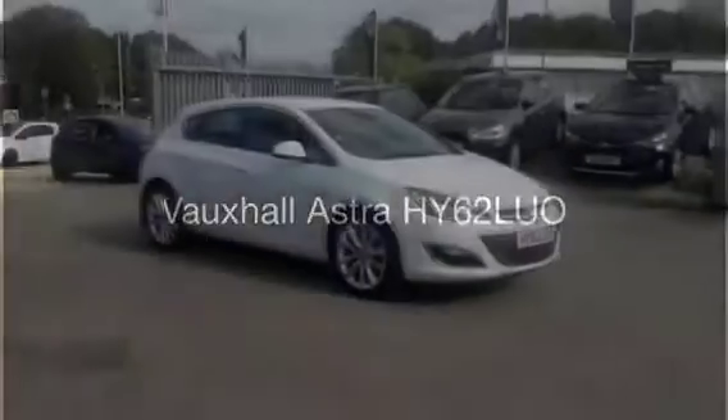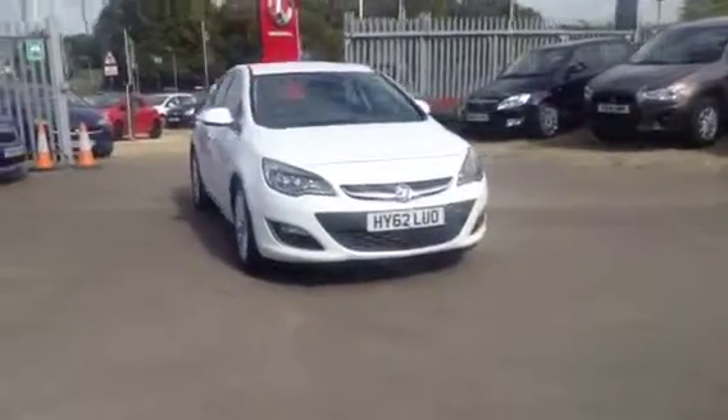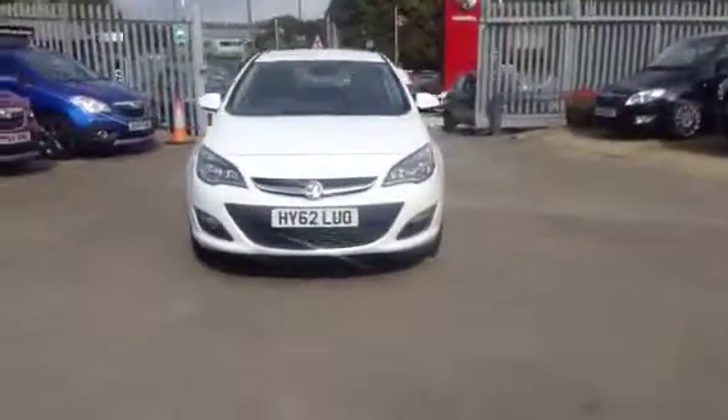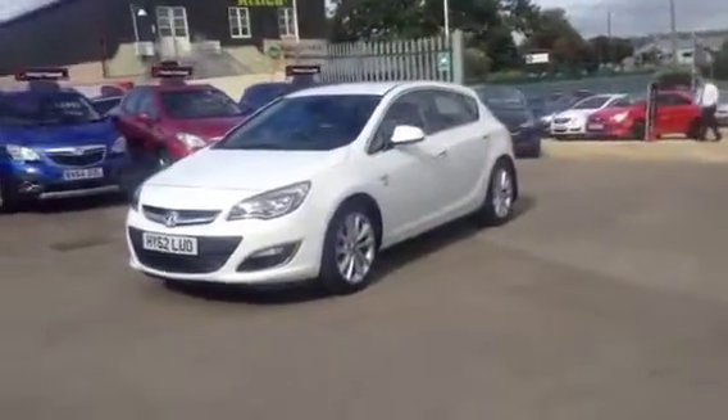Hello and welcome to Bayless Vauxhall. You're currently viewing the Vauxhall Astra SE 5-door hatchback. This is a 2-litre CDTI 160 PS Ecoflex finished in Glacier White. This vehicle was registered in September 2012.